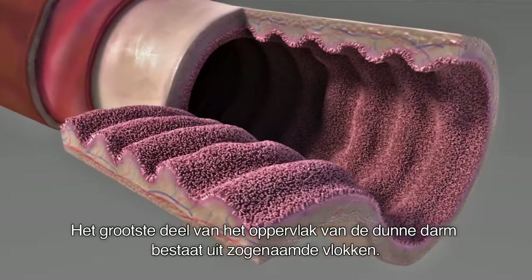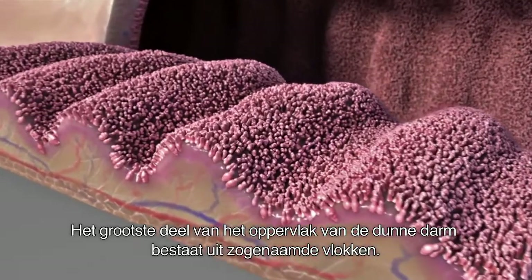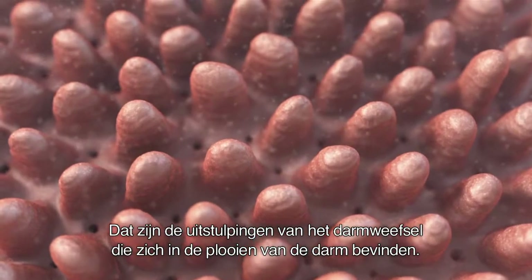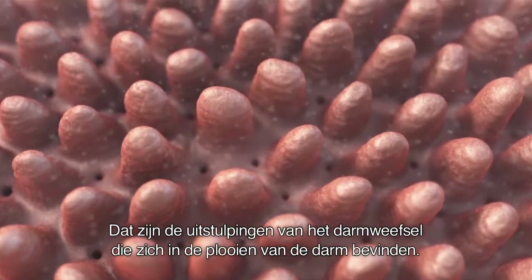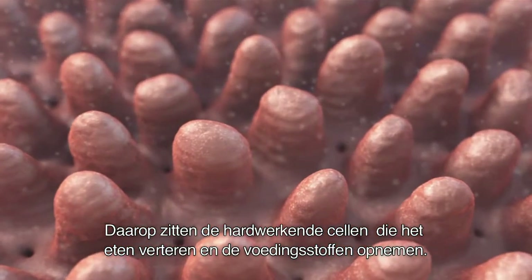The important part of the lining — the epithelium — covers the so-called villi. These are extensions of the surface that sit in the lumen of the intestine, and they contain the cells that work hard, that digest food and take up the nutrients.